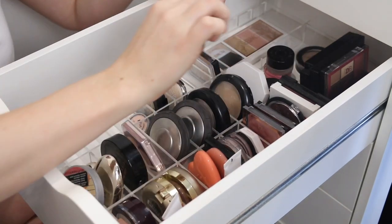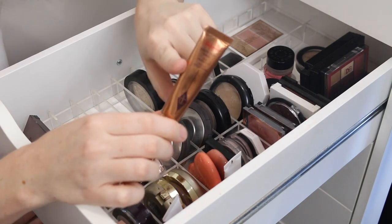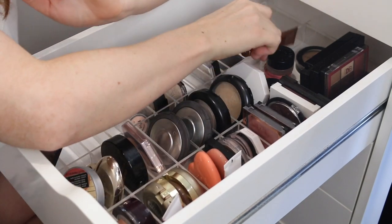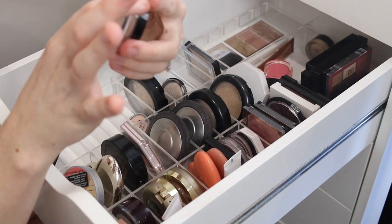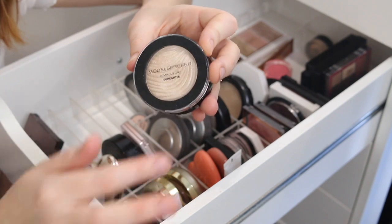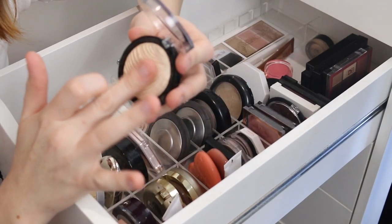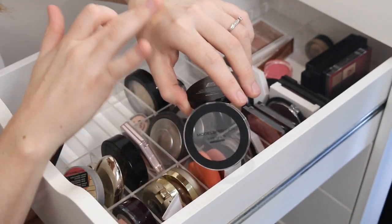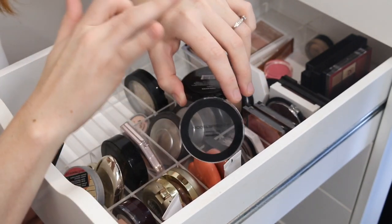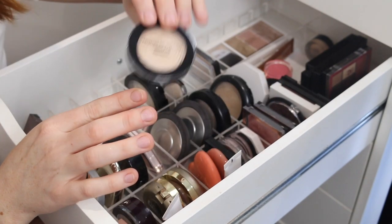I also have my Charlotte Tilbury Beauty Light Wand that I recently picked up — it is beautiful, I'll be keeping that. And then I've got this Models Prefer Luminous Luxe Highlighter. This one is quite new to my collection. I feel a little bit torn with this — it does feel a bit dry but then once you swatch it, it looks very pretty. I think I might put this in my to-try pile.